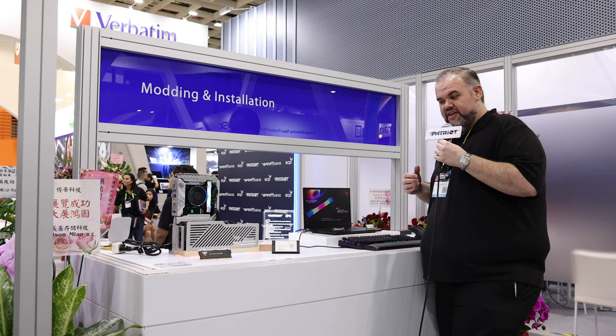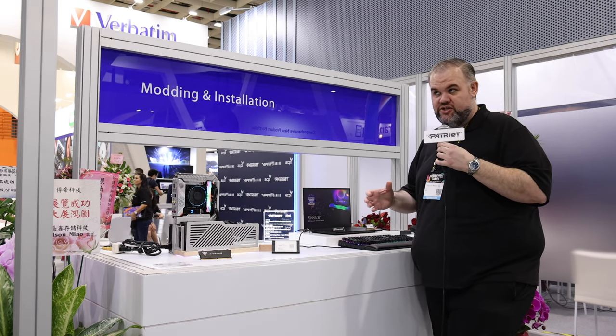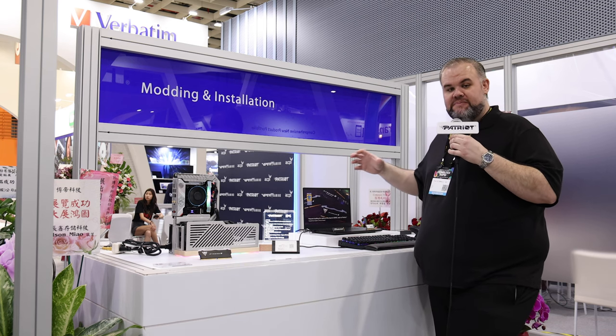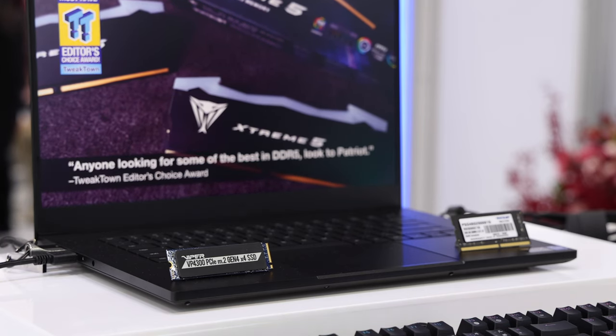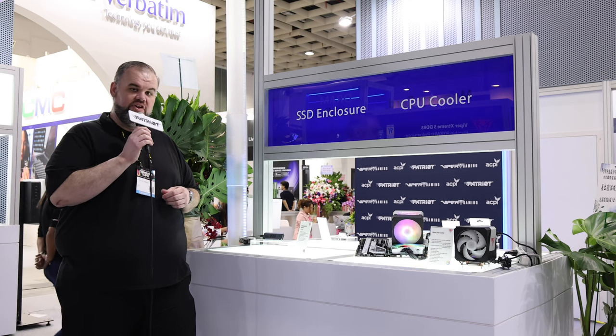There's also another cool partnership we want to show, and that's with our partners at Razer. They gave us one of their big laptops so we could showcase our new DDR5 SO-DIMMs along with the VP4300, demonstrating the absolute maximum performance and expandability even in a mobile platform, enabling maximum gaming or high-intensity workloads where you need massive amounts of memory or storage.